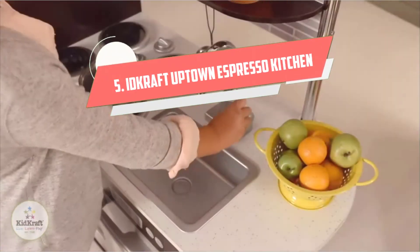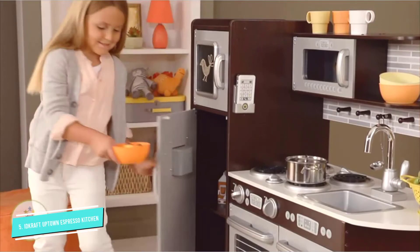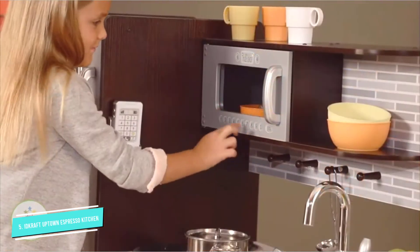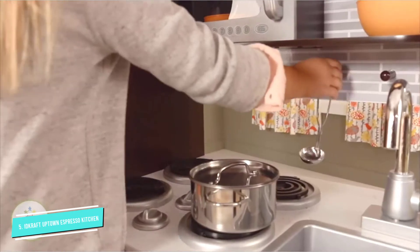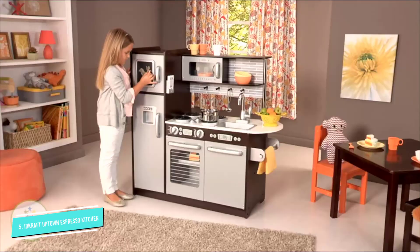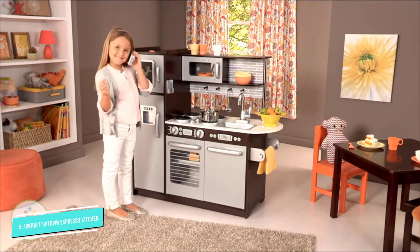Number 5: KidCraft Uptown Espresso Kitchen. This cute set is made for kids between 3 and 7 years old and is available as a single unit or as a bundle with accessories. The microwave, fridge, sink, dishwasher, oven, stovetop, and towel bar give this kitchen a very realistic appeal. All of the cabinets provide shelving space, perfect for storing all of their pretend food and dishes. There is a real chalkboard on the front of the freezer, a pretend ice maker, a cordless phone, and pegs to hold hanging cooking utensils.